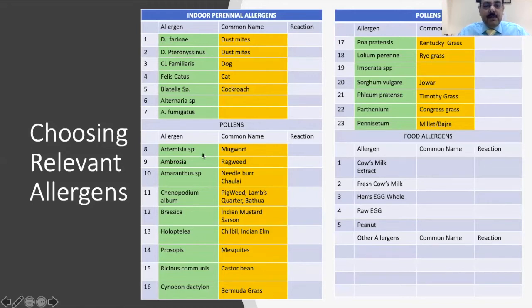We also test for pollens, and as I said, it depends on which geographical area the patient is from. In children coming from Delhi NCR and surrounding areas in India, we will have more tropical grasses compared to temperate grasses in Europe, US, or Canada. We typically test for mugwort or Artemisia, ragweed, Ambrosia, Amaranthus, Chenopodium, mustard, Holoptelea, and important grasses like Cynodon, Parthenium, millets, and Bajra.